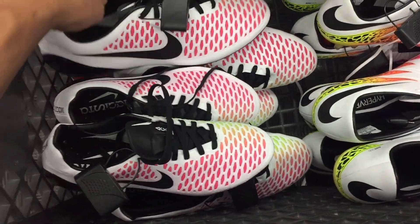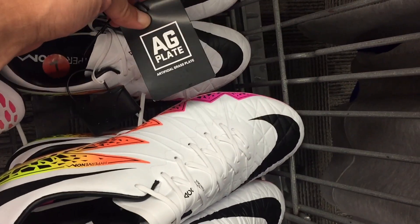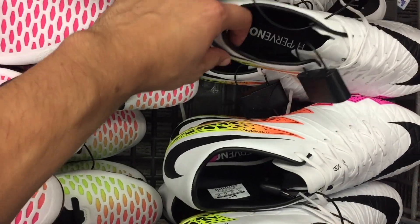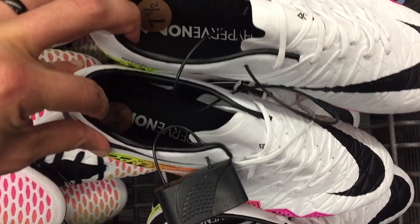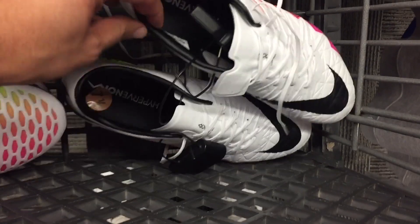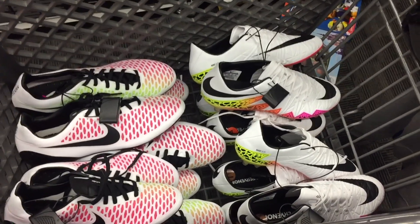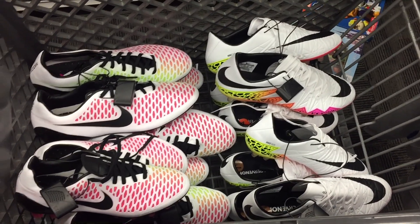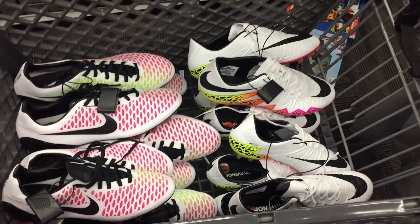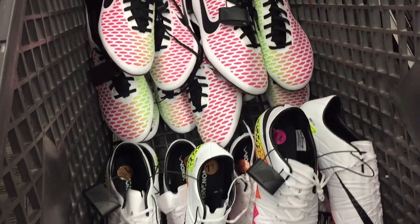Next up, Hypervenom Phantom — some have the tag with the EG plate but most don't, and of course none of these come with bags or boxes. Brand new without box or bags. I picked up four pairs: sizes seven and a half, seven, eleven, and another seven and a half. I try to mix it up once in a while, go on days I don't normally go — you never know what they're gonna have. If you only go once a week, don't really expect to find much.